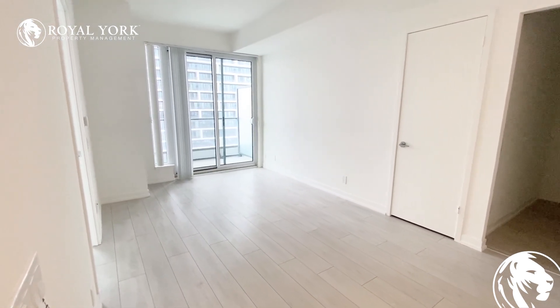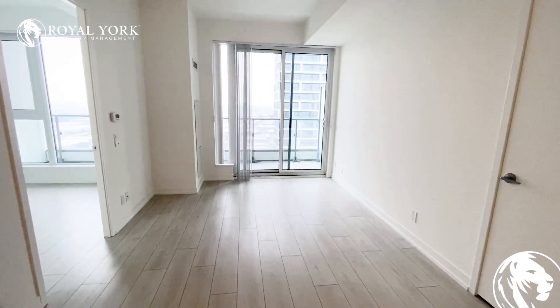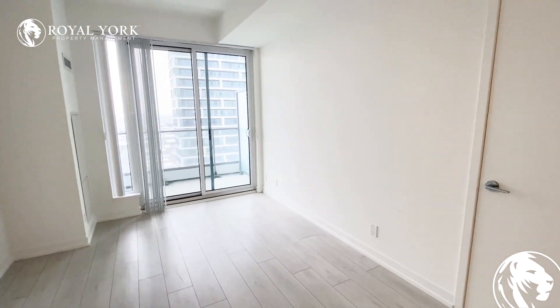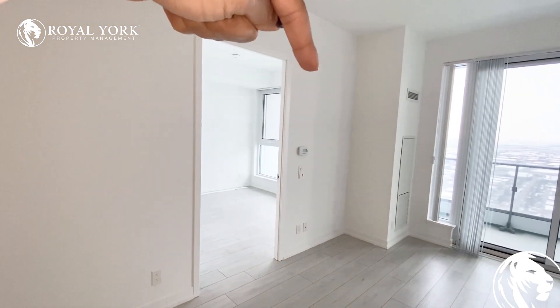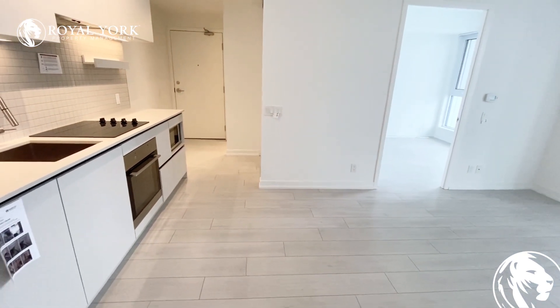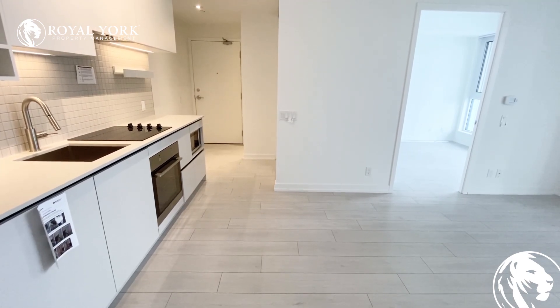We have our family room here. You can put your sectional or sofa along this wall, and you can put your TV stand on the other wall. You can also use this wall for a small dining table and eating area.